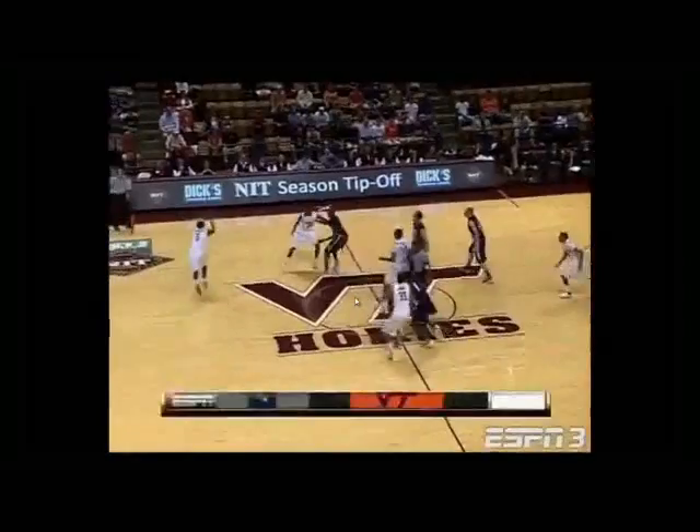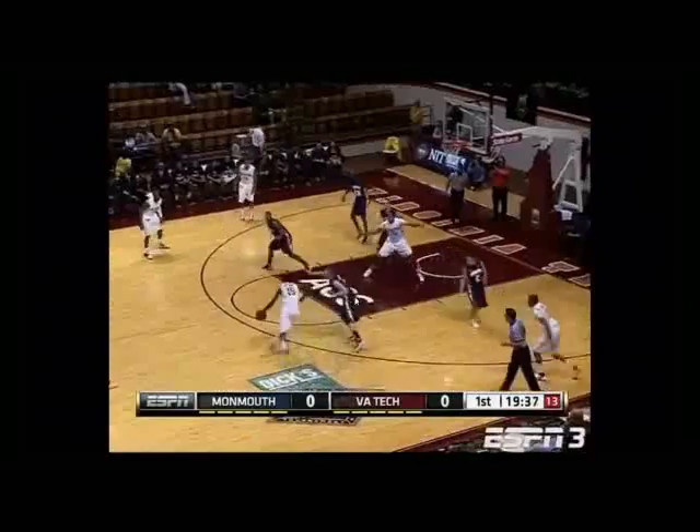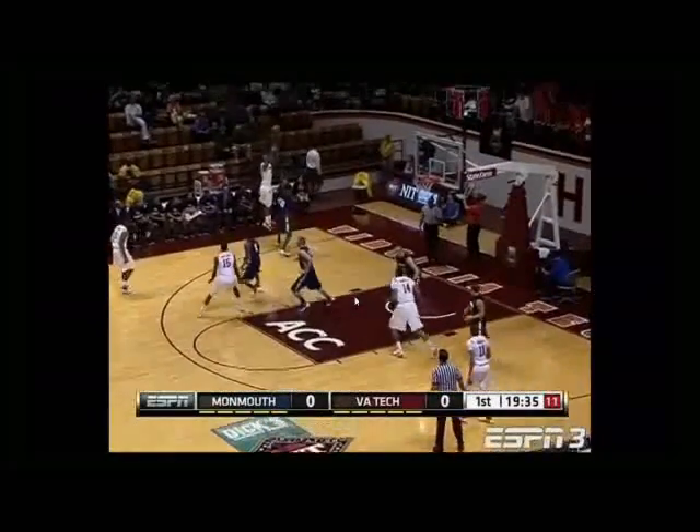These early games are so important. The big thing, Scott, you don't want to get upset. So this is the game where Monmouth is playing some man-to-man defense right now with some pressure.